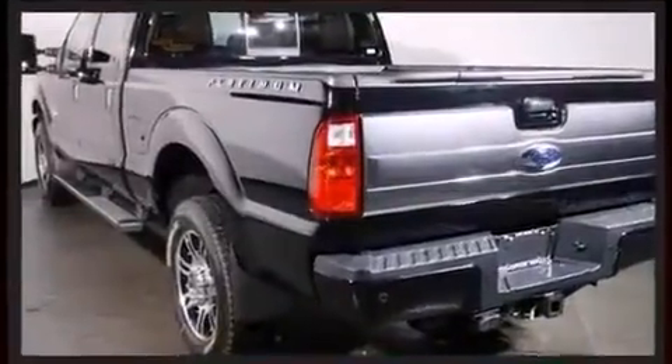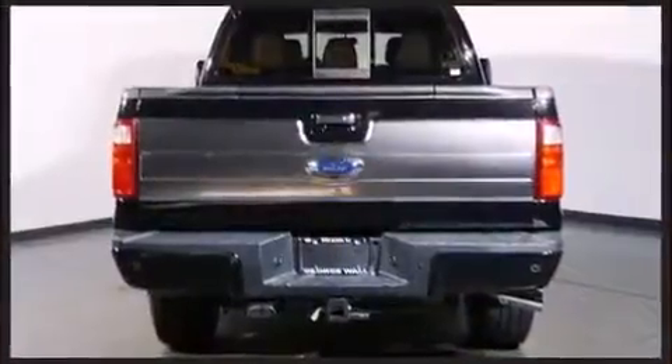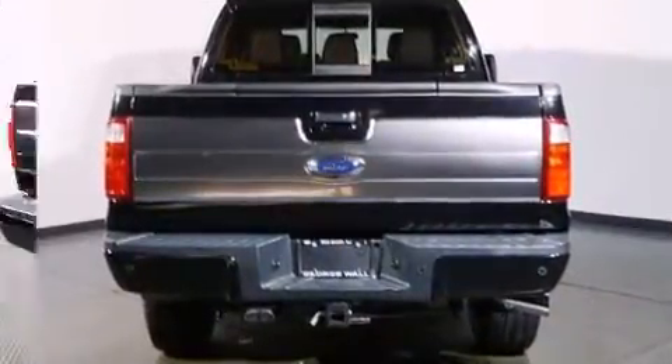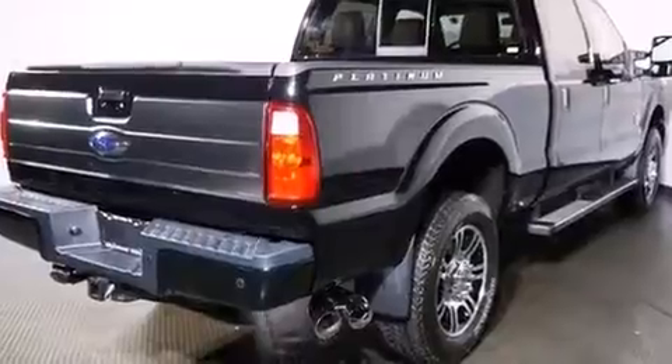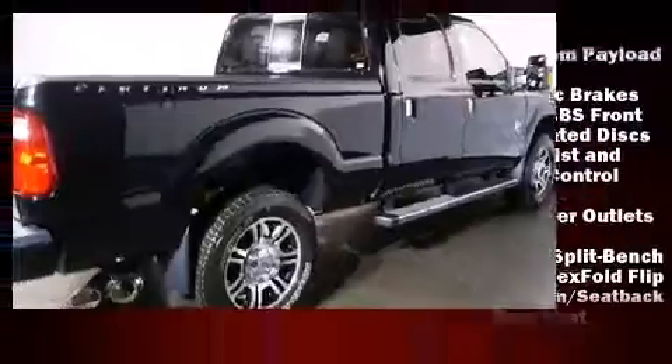Ford infused the interior with top shelf amenities such as front and rear reading lights, variably intermittent wipers, adjustable headrests in all seating positions, a rear step bumper, remote keyless entry, and more.